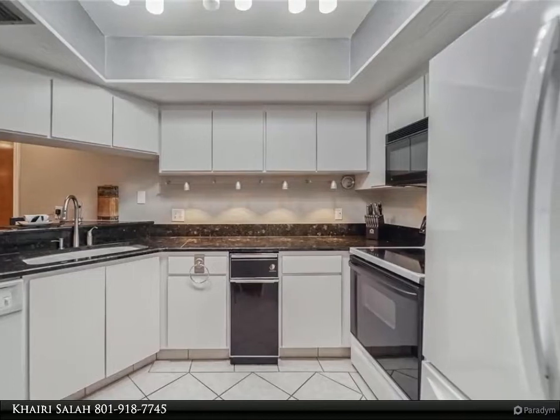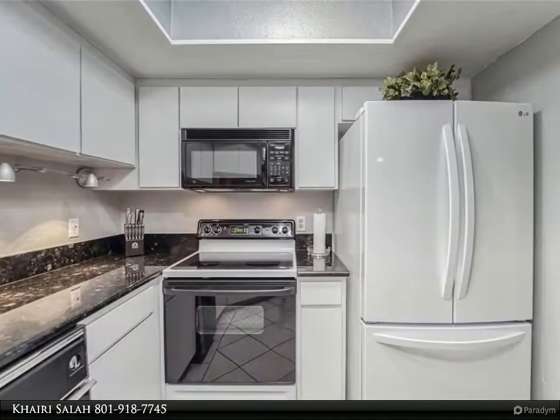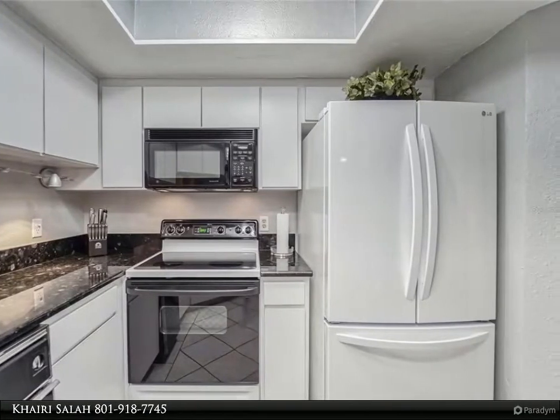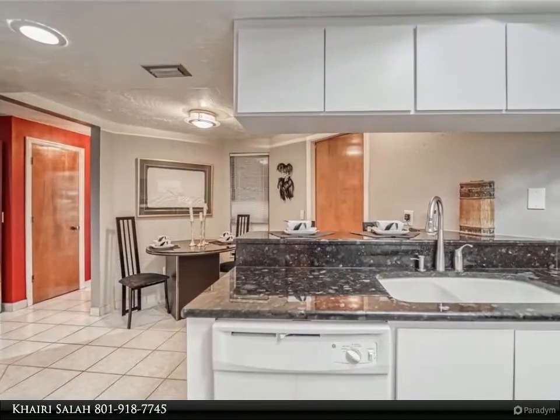The master suite has a lovely second-story balcony, an ensuite full bath with two separate vanities — one of which includes a makeup vanity — a remodeled shower, and a walk-in cedar-lined closet. Each bedroom overlooks the front of the home and allows plenty of natural lighting.